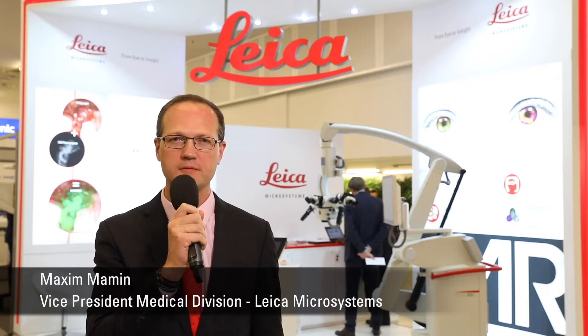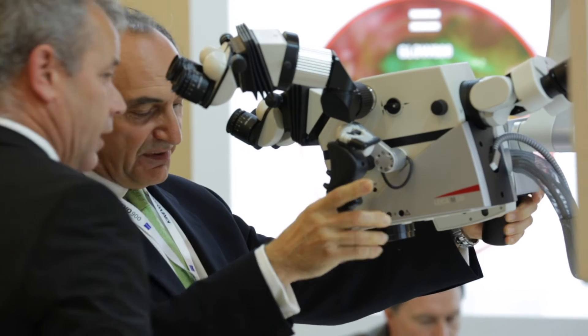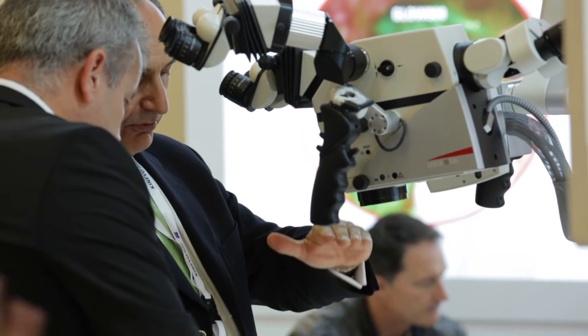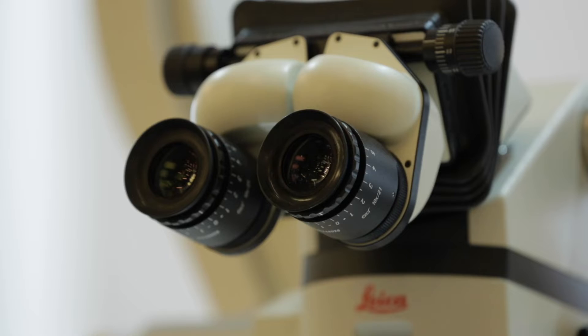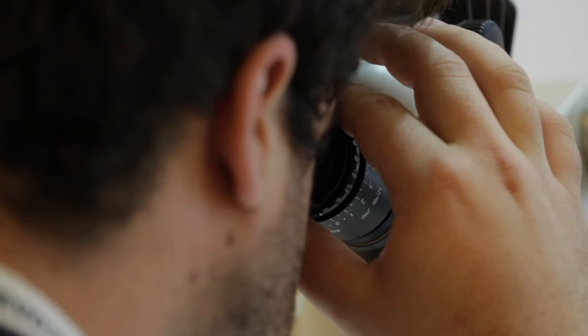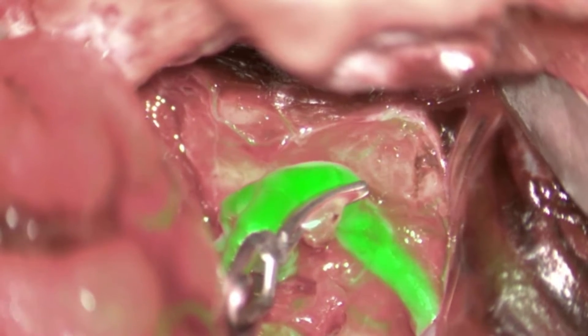We at Leica Microsystems are very happy to welcome you at our booth, where we feature the latest innovation of the Leica augmented reality platform. Glow AR is available at Leica Microscopes, Leica Arveo, and Leica OHX to visualize fluorescence in white light in real time.